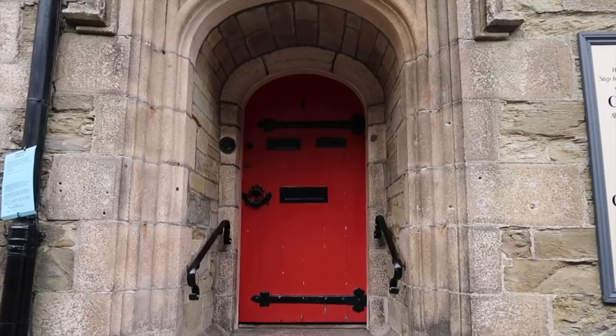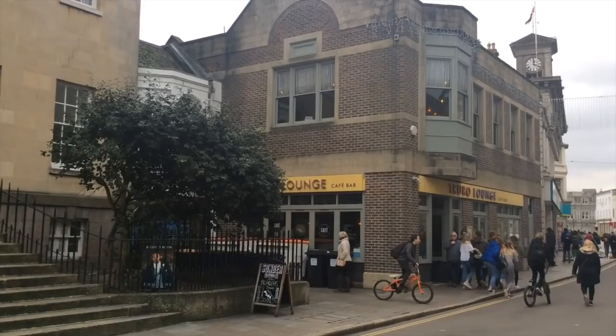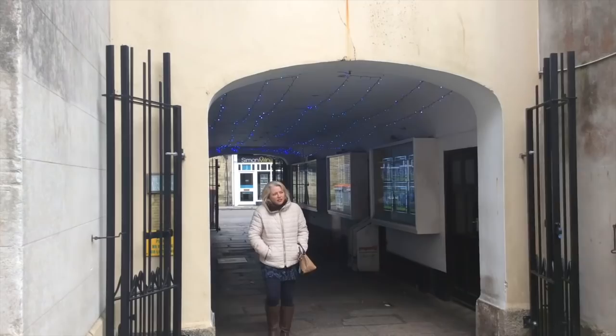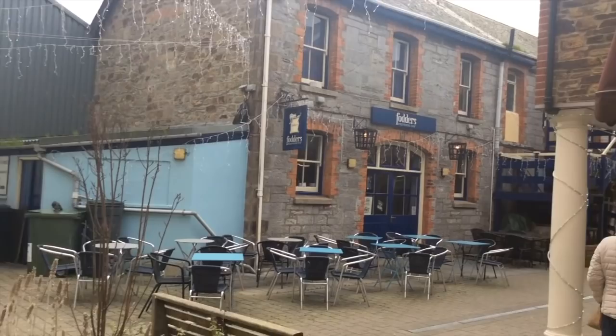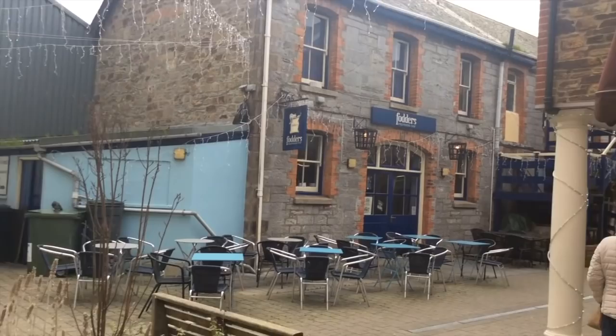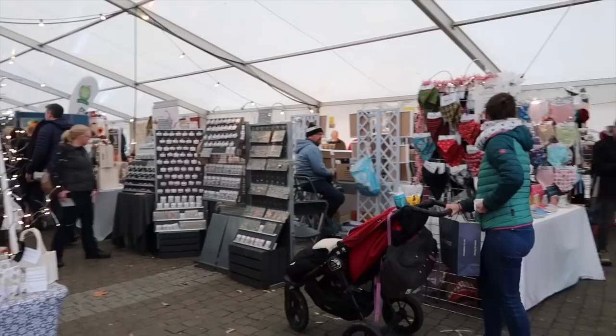Leaving the War Memorial behind us we're going to the right of Coinage Hall down Princes Street. We've taken a right from Princes Street towards the market and come through a little tunnel. This comes out on Lemon Quay where there's a craft market going on — it smells amazing in here.